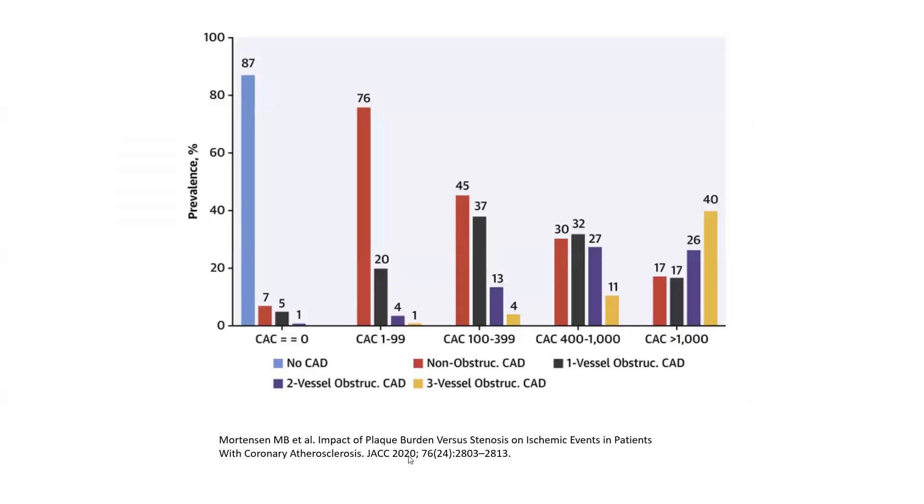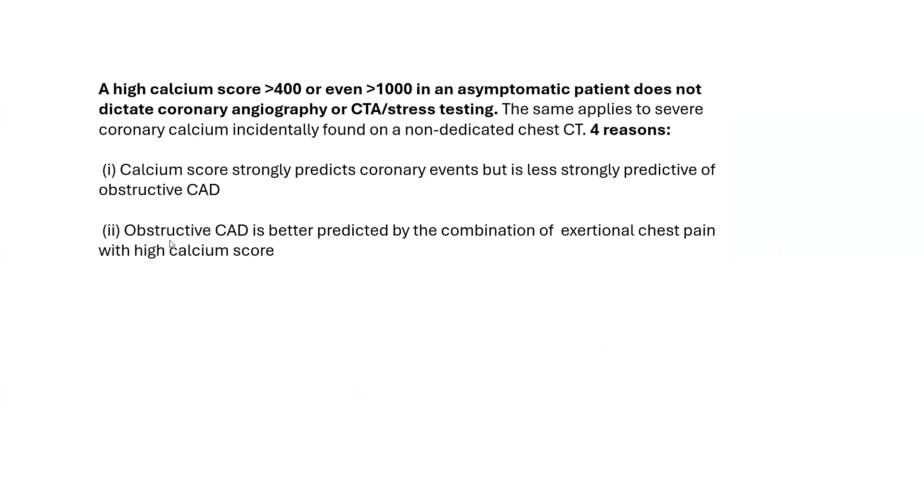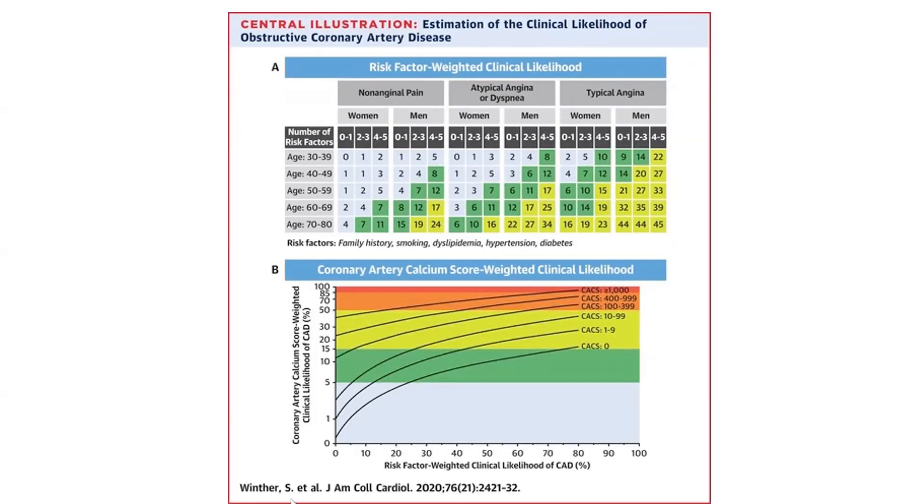This is another study of symptomatic patients — again, a higher calcium score predicts a higher probability of obstructive CAD, over 60–70% in this study. This brings me to the second idea: obstructive CAD is better predicted by the combination of exertional chest pain with high calcium score. This is an important Danish study by Dr. Winter showing that using traditional clinical features — typical angina, age, sex, and risk factors — the old clinical prediction models such as Forrester are mediocre at predicting CAD.